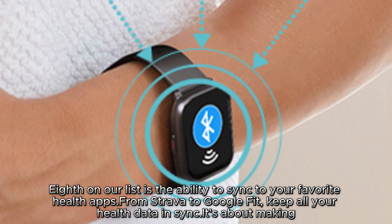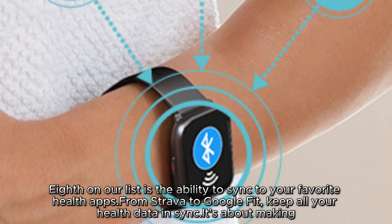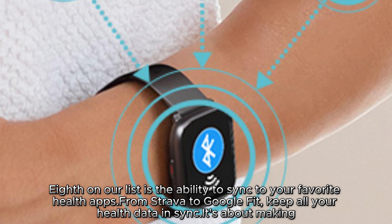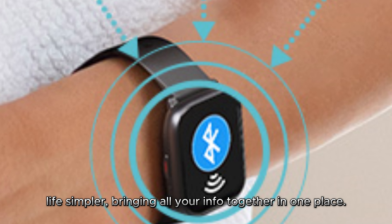Eighth on our list is the ability to sync to your favorite health apps. From Strava to Google Fit, keep all your health data in sync. It's about making life simpler, bringing all your info together in one place.